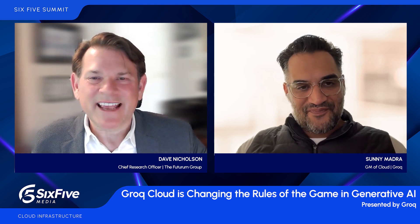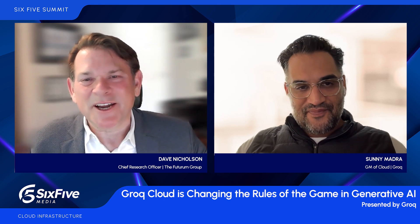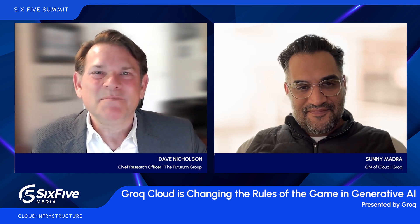Very interesting. Thanks for those thoughts. Sonny Madra, General Manager, Grok Cloud. Thanks so much for being with us here at Six Five Summit. For the rest of you, stay tuned — much more to come.